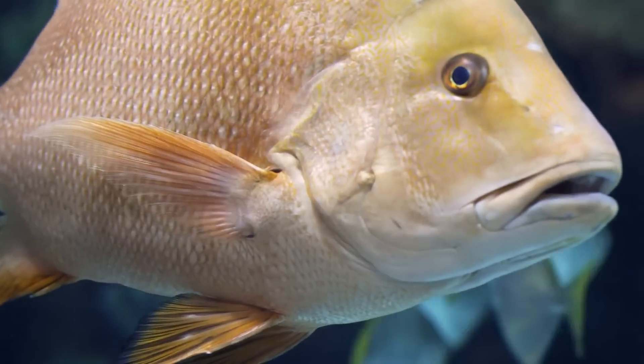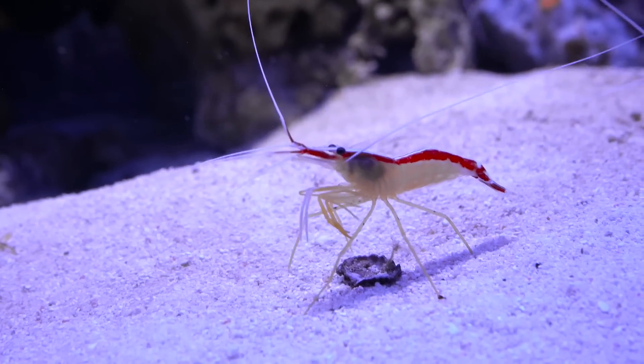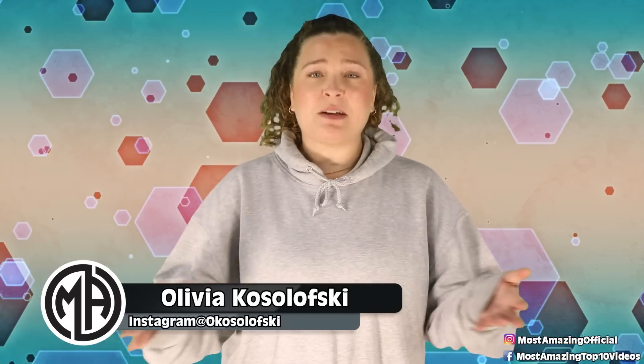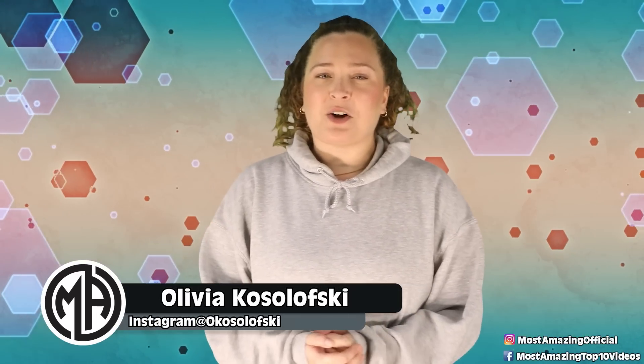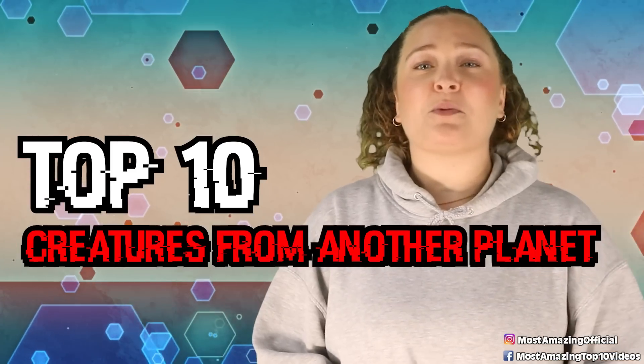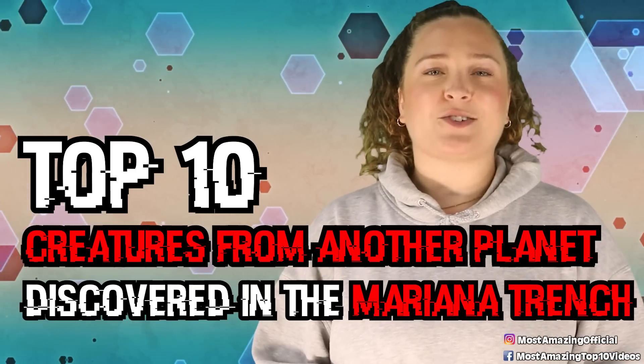A fish with a translucent head, shrimp that create their own armor, and a killer sponge that looks like a ping-pong ball. This list is full of creatures that look like they could be from another planet, but they find their home right here on Earth in the Mariana Trench. Let's dive right into the dark, icy waters and discuss the top 10 creatures from another planet discovered in the Mariana Trench.